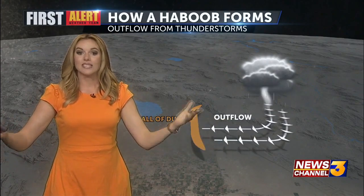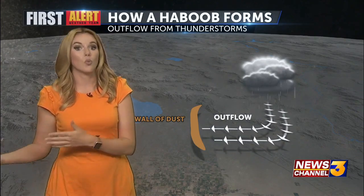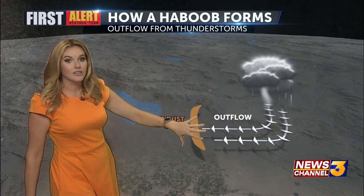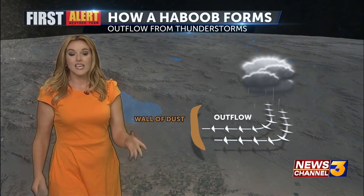We are a desert. What's on our ground? Sand and dust — a very dry, arid environment. That's why dust storms are so common in the desert southwest. So once that wind hits the surface, it begins to move out parallel to the surface, and it's picking up the sand, the dust, the sediment, and all of a sudden it creates this wall of dust.